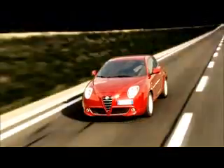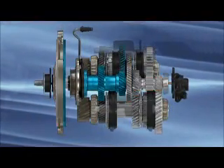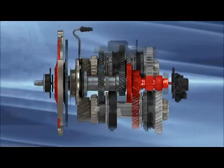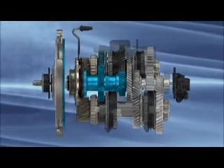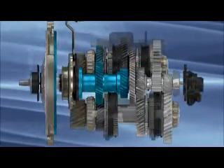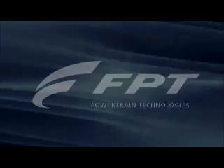The DDCT takes the robustness and efficiency of a traditional transmission one step forward towards high-tech excellence, with a surprising result: the creation of the transmission of the future.